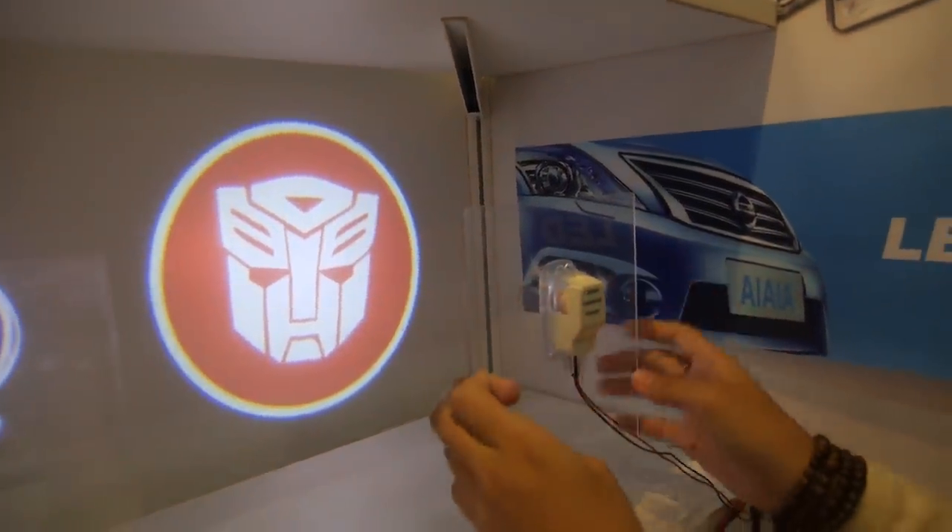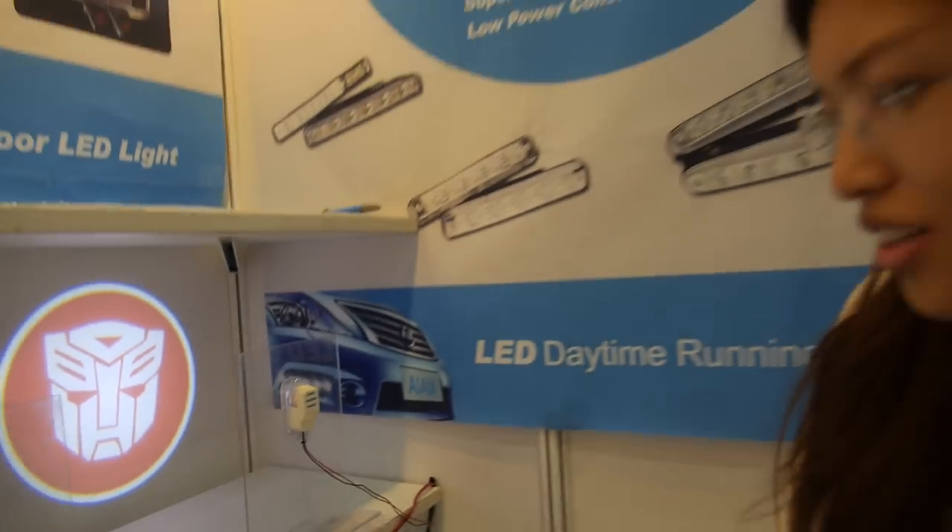Nice, Transformers. Thank you. Cool. Do you have a customer like a car company or not yet? Yeah, we're working on it. So every car company can contact you and you can supply.